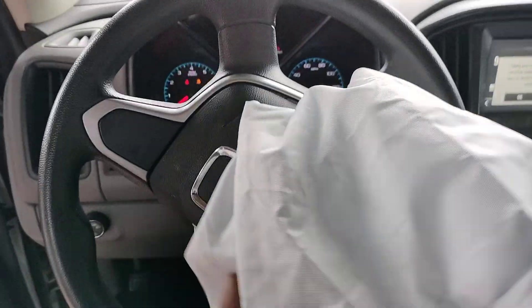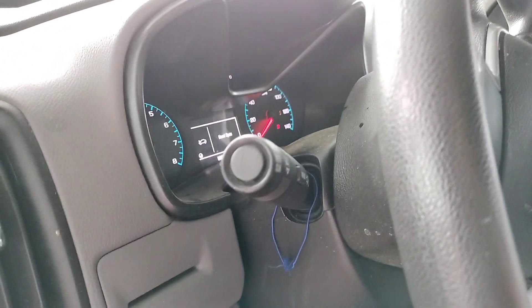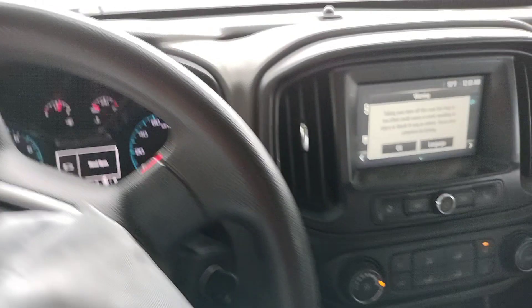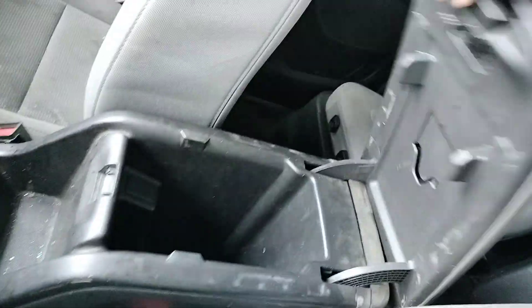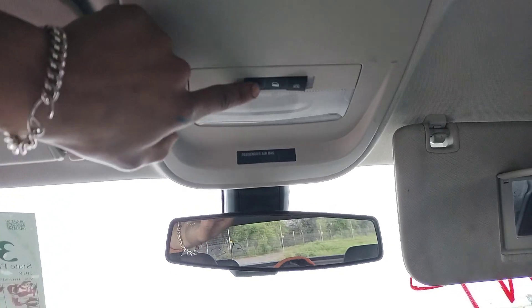The seatbelt's locked. I don't know if it's broken on the inside. Looks like the top lights aren't turning on.